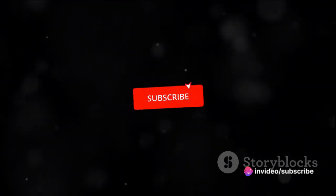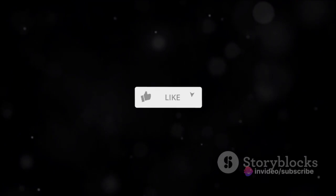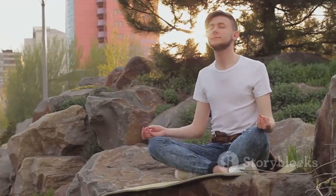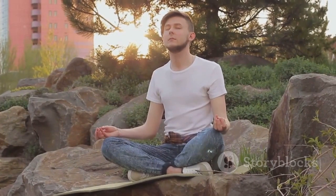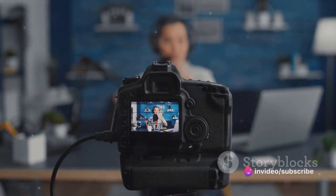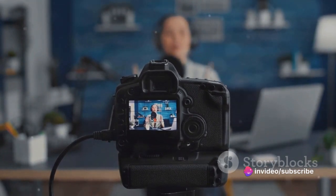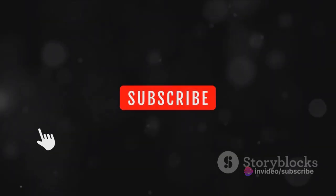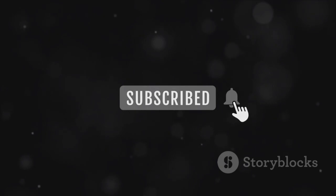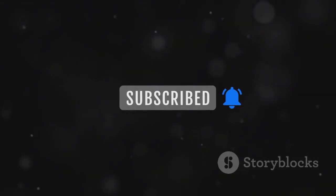So, are you ready to transform your YouTube channel? Remember, understanding the basics, implementing effective strategies, and avoiding common pitfalls are essential steps in your journey. But don't forget that growing your channel requires patience and persistence. It's not about overnight success. It's about consistent effort, engaging content, and understanding your audience. If you found this video helpful, please subscribe to our channel and share it with other aspiring YouTubers. Happy YouTubing!